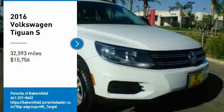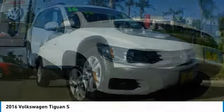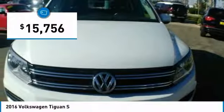Stop by and take a look at the 2016 Tiguan. With Volkswagen Tiguan, it's good to be turbo — turbo with class, and priced below $20,000.